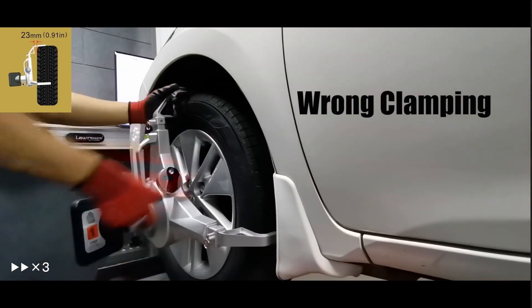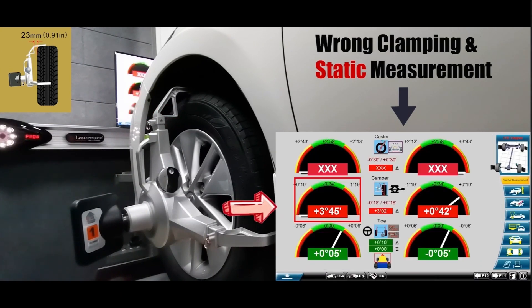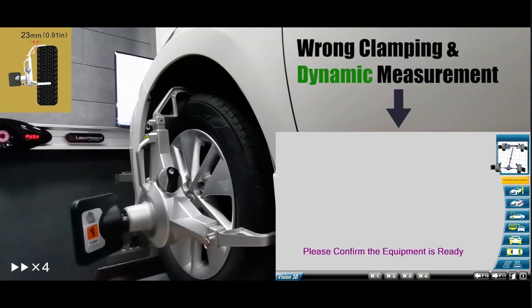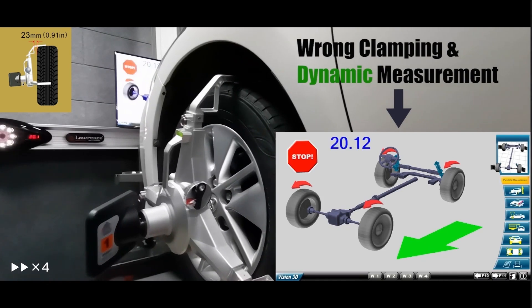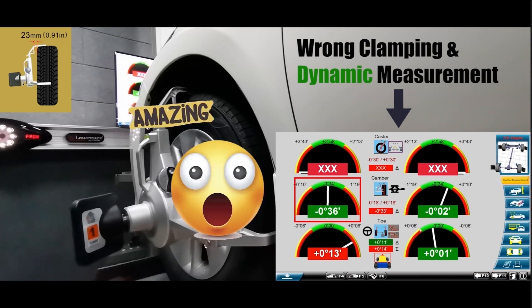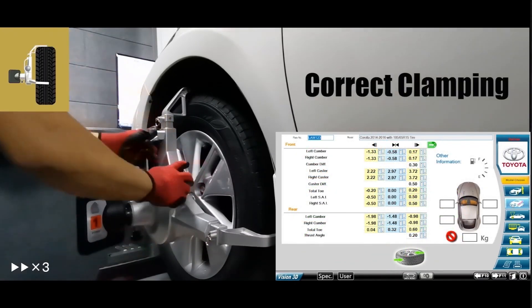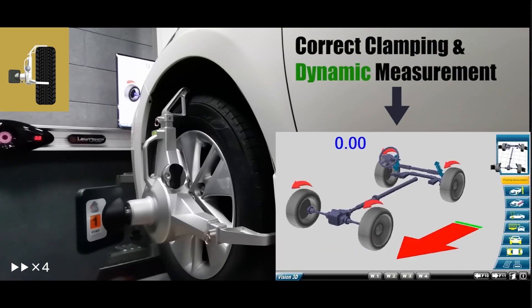At first, we use the wrong clamping method in Static Measurement Technology, then get bad data. Under the wrong clamping method, we use Dynamic Measurement Technology and do the run-out, then get better data. Now that we used the correct clamping method in Dynamic Measurement Technology, any data just has a little difference from the last measurement.